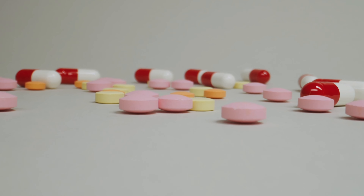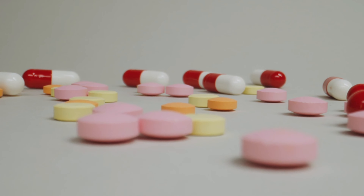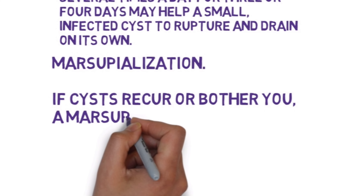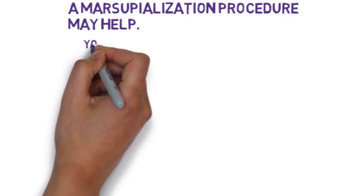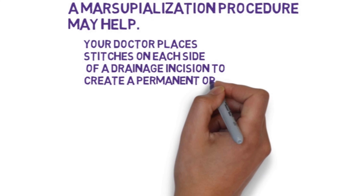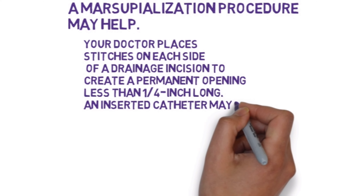Marsupialization: if cysts recur or bother you, a marsupialization procedure may help. Your doctor places stitches on each side of a drainage incision to create a permanent opening less than one-quarter inch long. An inserted catheter may be placed to promote drainage for a few days after the procedure and to help prevent recurrence.